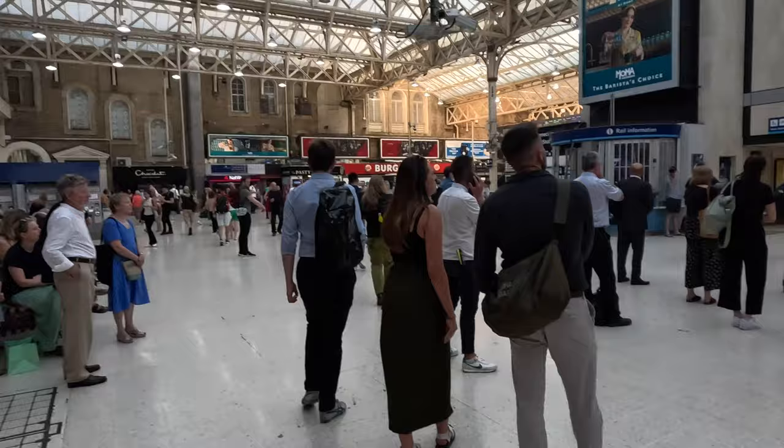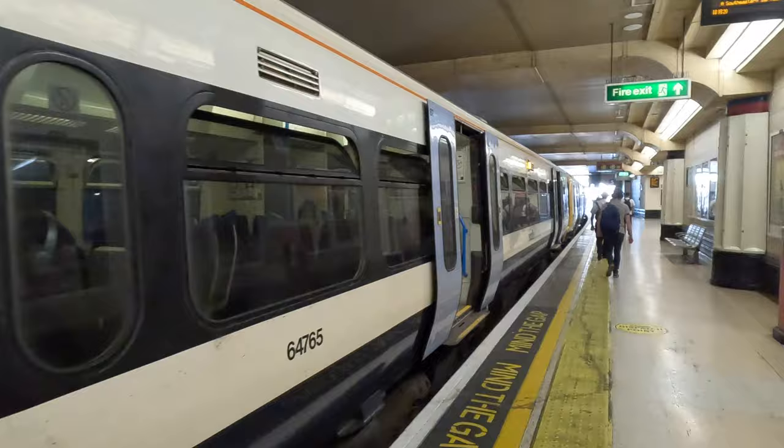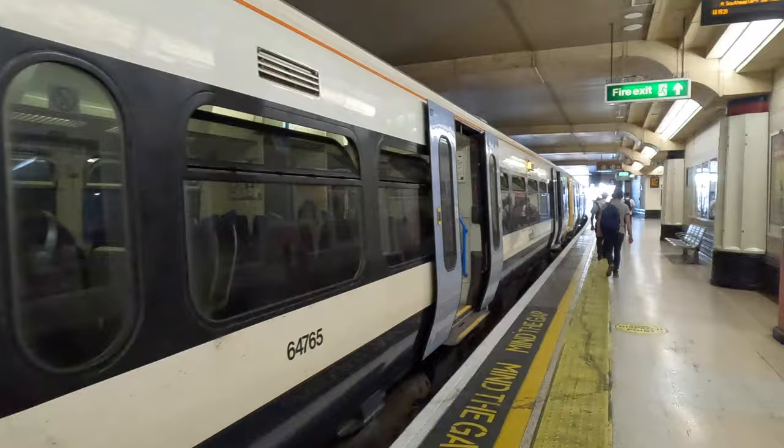It was a good session. Made the commute enjoyable. Broke up the day. I advise you all to do the same if you can. Subscribe, if you can, if you want. See you next time. Bye.